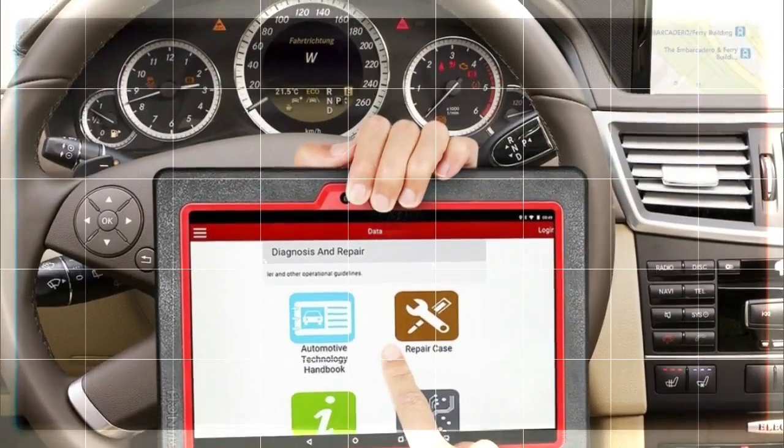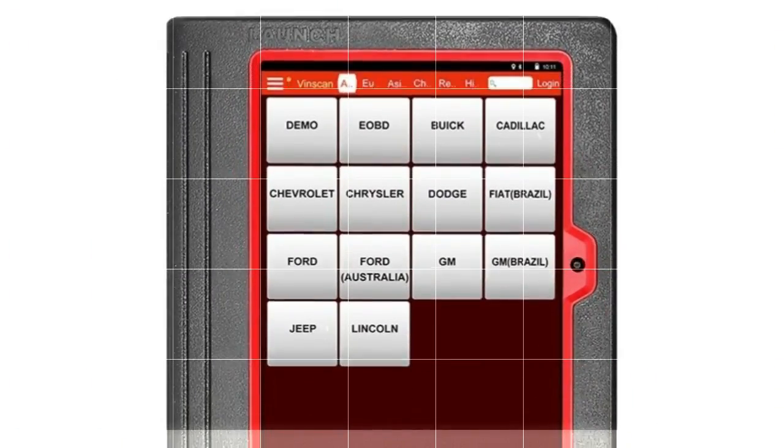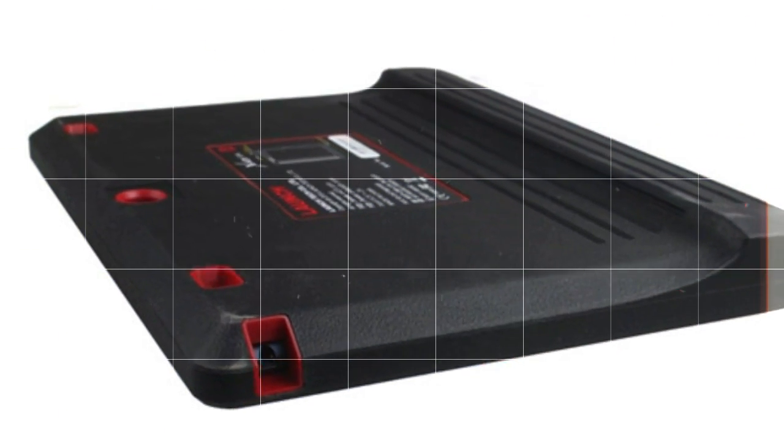Best hardware. The Launch X431 V Plus is the newest version of the X431 standard and is the successor to the V4 and X431 Diagon 3 versions.